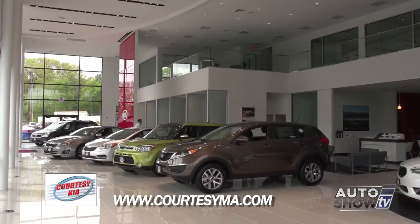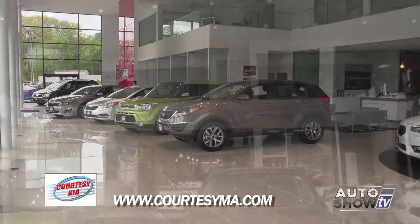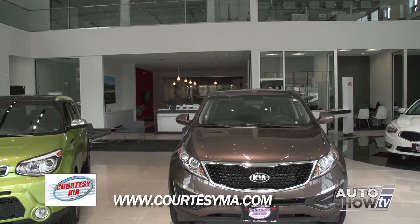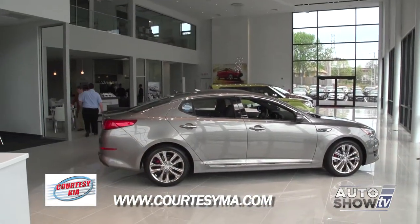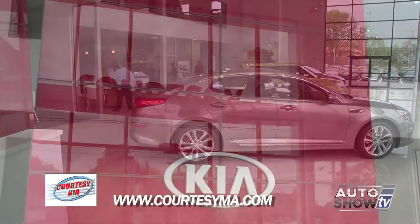Thank you very much, John. I appreciate that. A lot of work went into it, but the payoff is — it's beautiful. We're very, very pleased with the way the facility came out. This is the first ground-up new Gallery Kia full-size facility in the Northeast. It's got all the comforts, state-of-the-art, and I think it'll give our customers the most pleasant automobile experience possible.